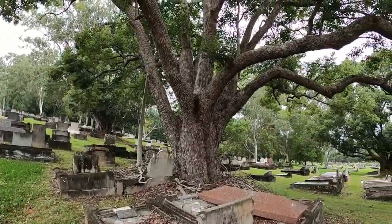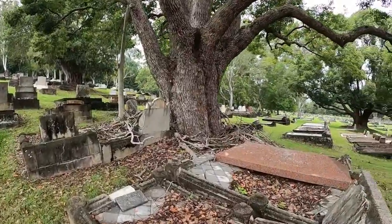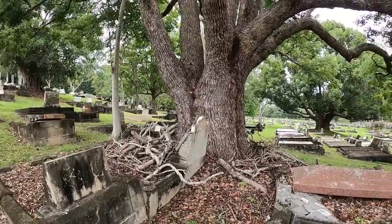These are under this huge camphor laurel. Camphor laurels are a pest in this region around Lismore, and people are trying to get rid of them.